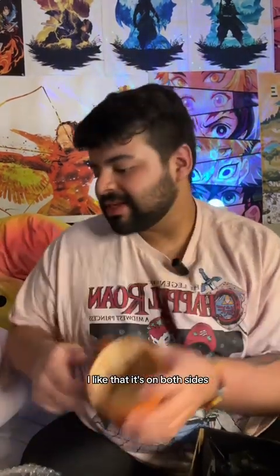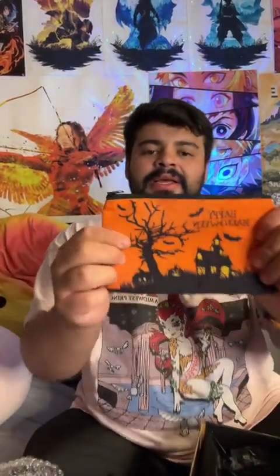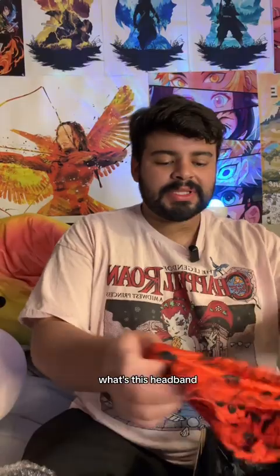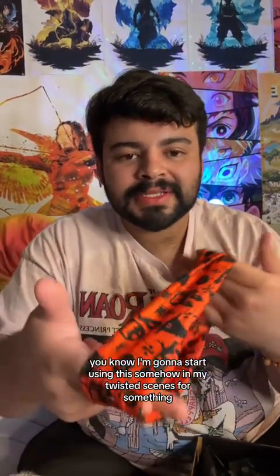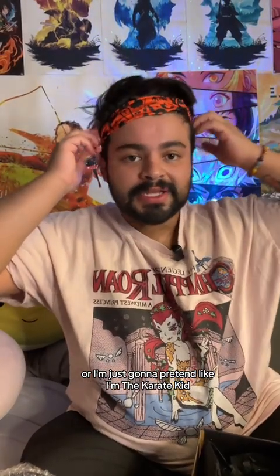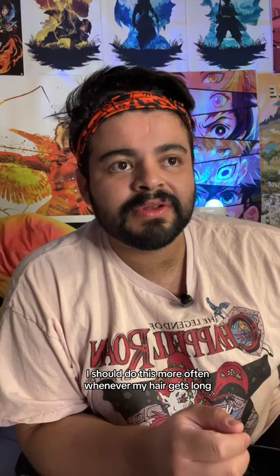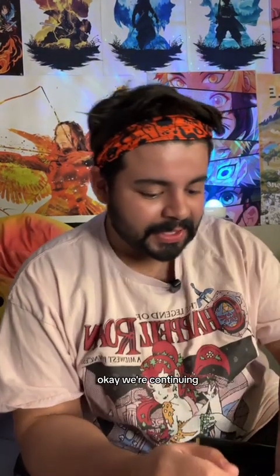I like that it's on both sides. 'Happy Halloween' — it's like for pens, or maybe cash, or makeup. I don't know, either way it's multi-use. What's this? A headband! I'm just gonna pretend like I'm the Karate Kid. Look, it actually gets the hair out of the way — I should do this more often whenever my hair gets long. Okay, we're continuing.